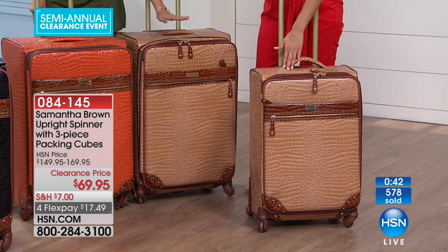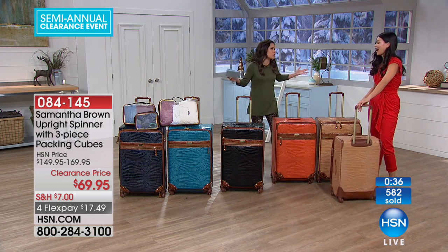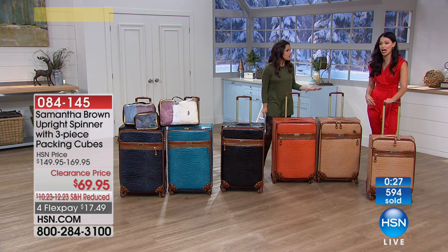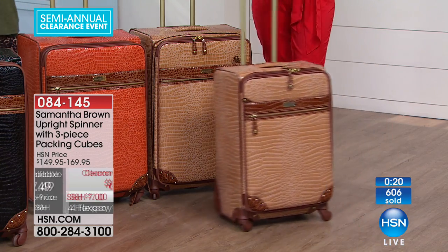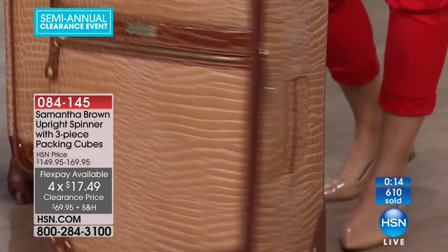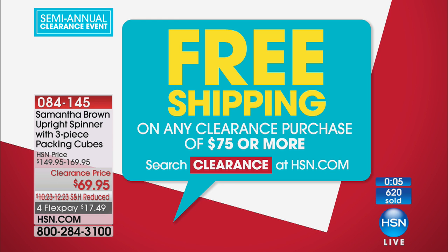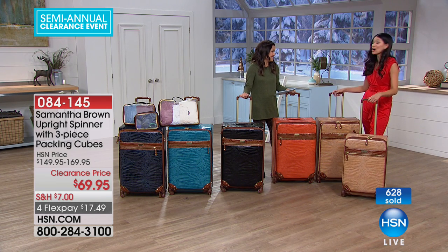We do have the 28-inch in caramel, orange, black, peacock, and navy as well. But it's blowout clearance pricing — you don't see these at these prices because Samantha Brown luggage is a huge hit. Everyone knows the quality. It's $80 off right now on clearance. You can get this home on four flex payments of $17.49. Then you spend another $5 on anything else tonight and we're shipping all of it to you for free. Christmas has come early.